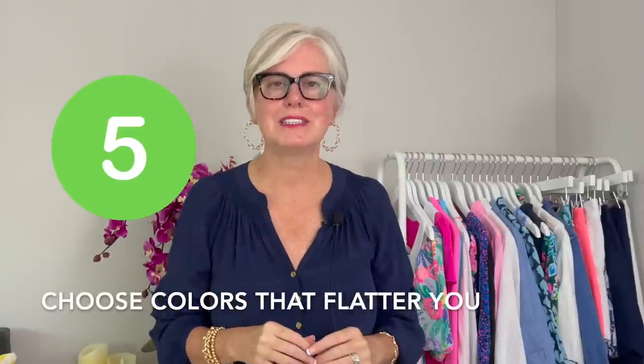Number five on my list of ways to look younger is choose colors that flatter your face. In a recent video on how to look 10 years younger, I talked about not wearing black because black weighs us down — it's very harsh, it shows wrinkles, it shows dark circles. So we want to avoid black and go for brighter colors. Even this navy is not so harsh against the skin — you get a little bit of reflection, it's easier to wear.